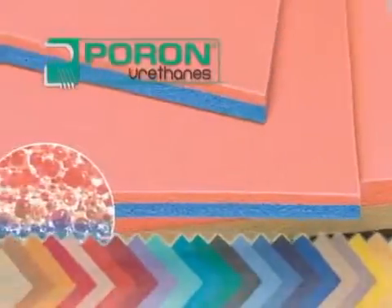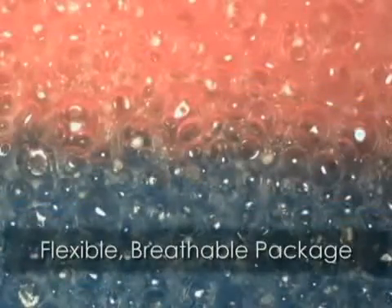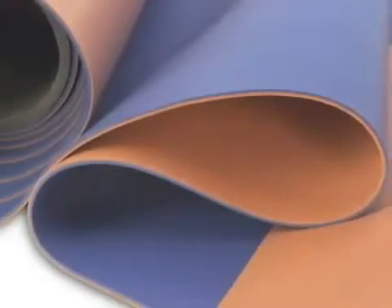PORON Dual Layer offers the option of creating a multi-functional composite of two distinct PORON formulations. It's produced as a direct cast package, maintaining the flexibility, breathability, and properties of each separate material.